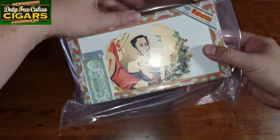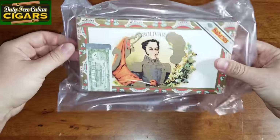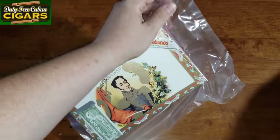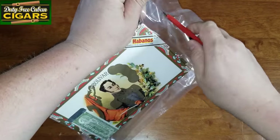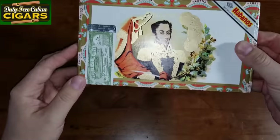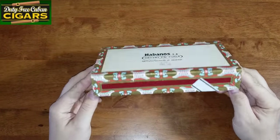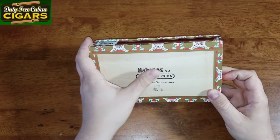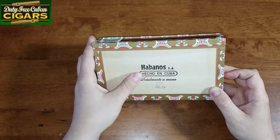As you can see, the box is actually in an air-sealed tight package, which is really good for keeping humidity. In the back of the box you can find all the markings.